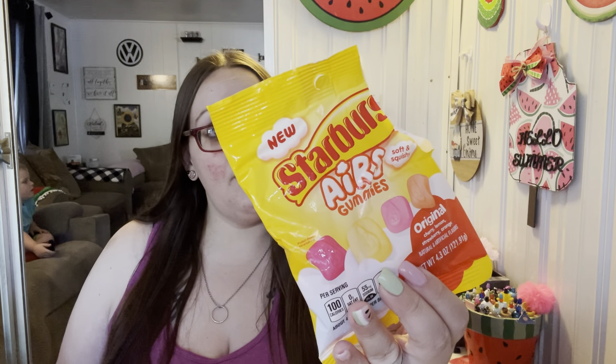We were munching on these in the truck — they're really good. If you like Starbursts but you're not huge on the fact that they're sometimes really hard and hurt your teeth, try these. They're Starburst Airs Gummies — you get strawberry, cherry, orange, and lemon. They're really good and really puffy.